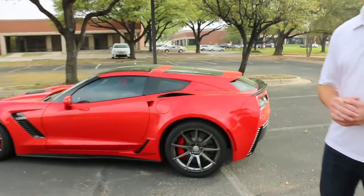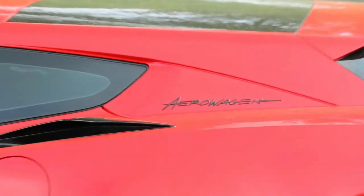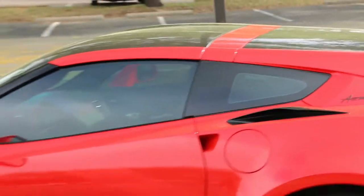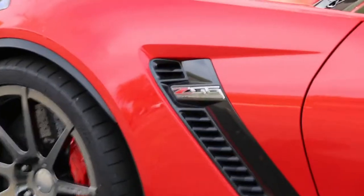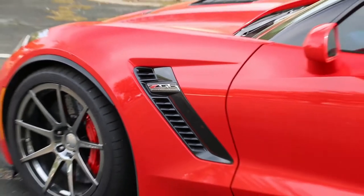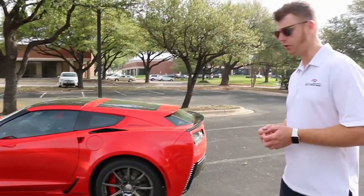On top of that, the car also features the Callaway SC757 supercharged package — a powertrain treatment that results in 757 horsepower and 777 foot-pounds of torque. A substantial performance increase, all while retaining perfect drivability, a factory warranty supplemented by a Callaway warranty, and a unique look as well.